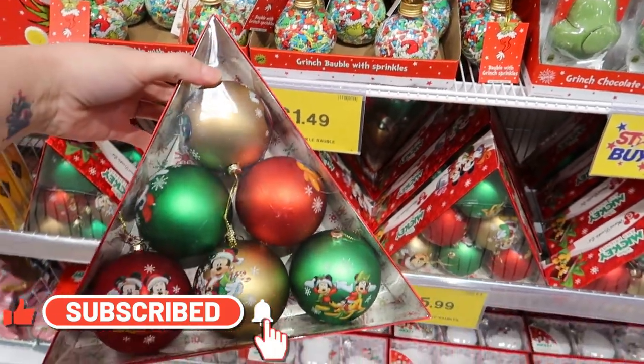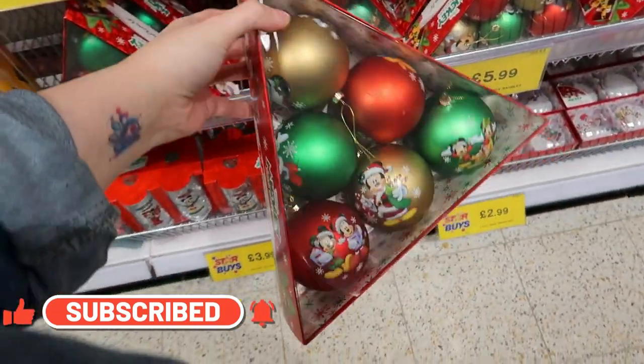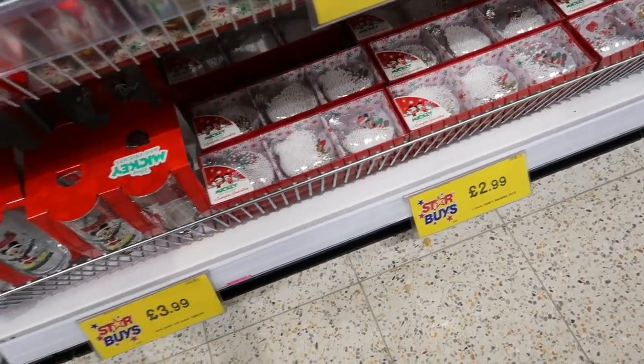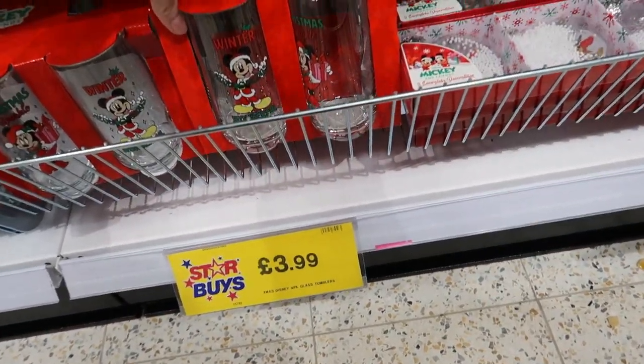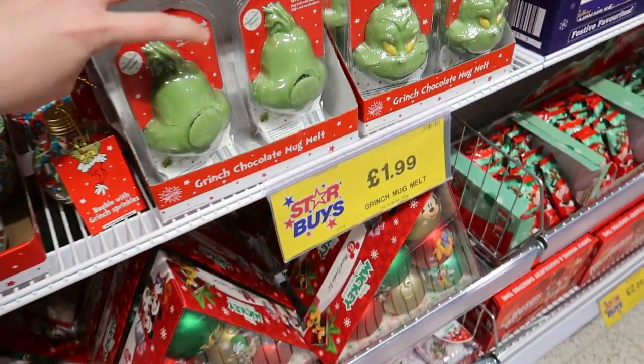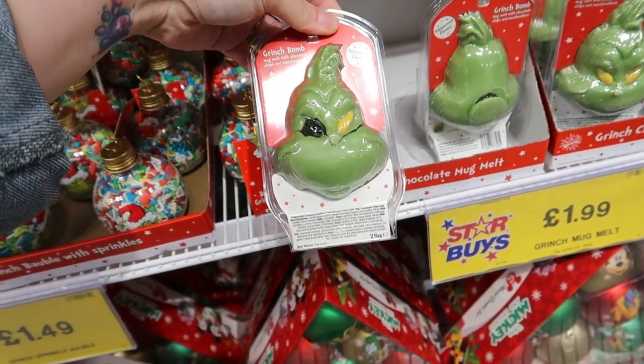Look at these bubble sets — a good little stocking filler. If somebody likes Disney, there are Disney ones. There are also cups for four quid and a Grinch little mug melt set.